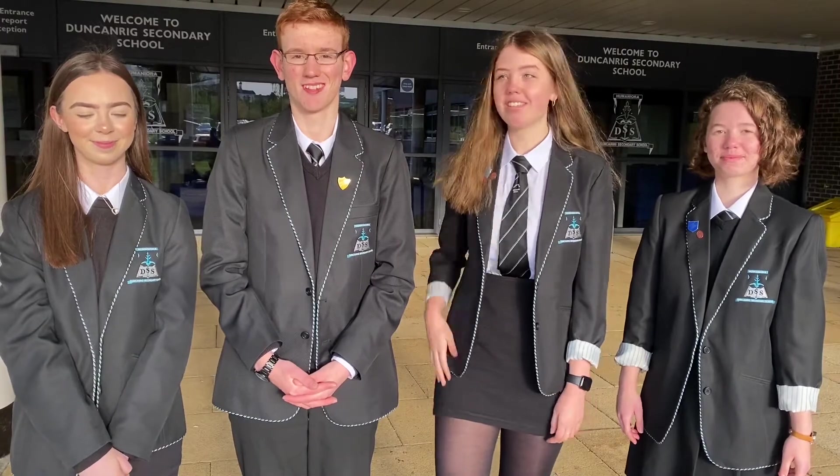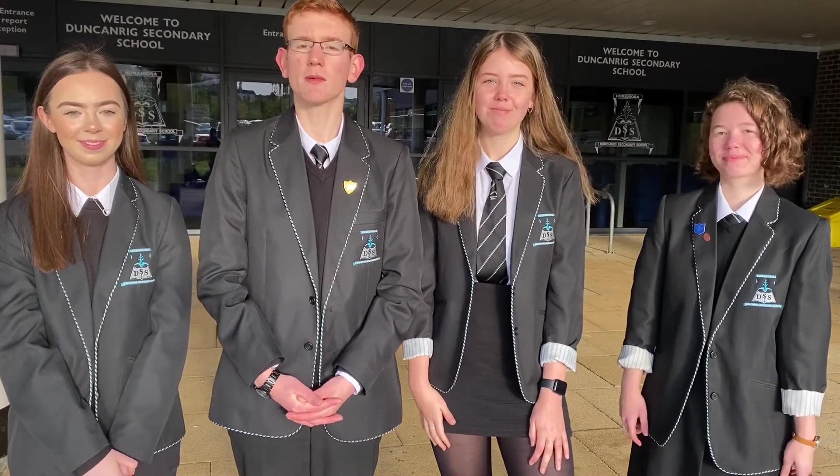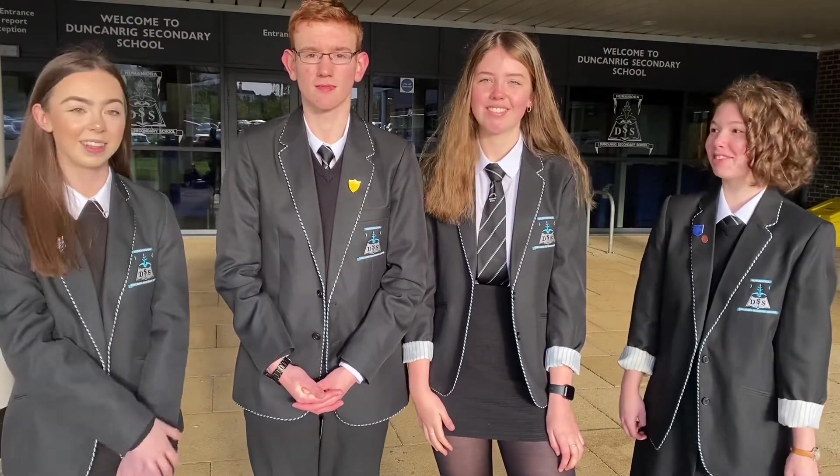I'm Gemma and I'm one of the school captains this year, along with Archie. This is Ailey and Abby, our two vice-captains, and we'd like to welcome you to Duncanrig. Today we're going to be taking a tour around your school, so keep an eye out for things you might enjoy in your first year at Duncanrig. Let's have a look inside.